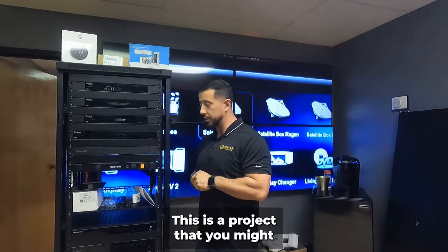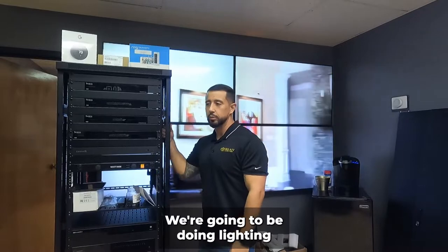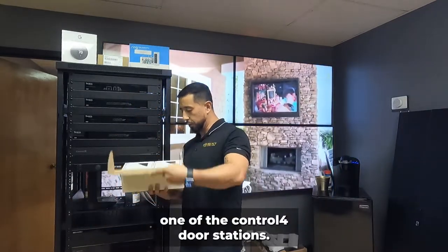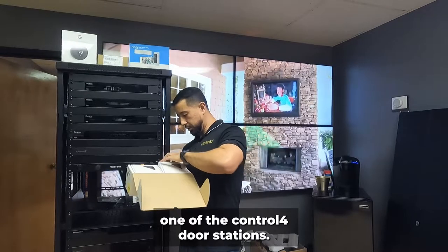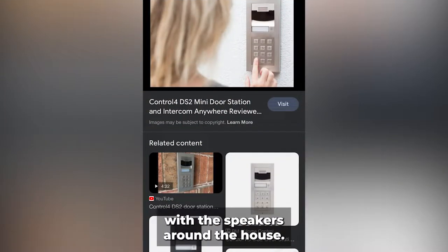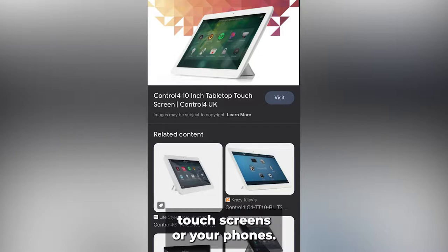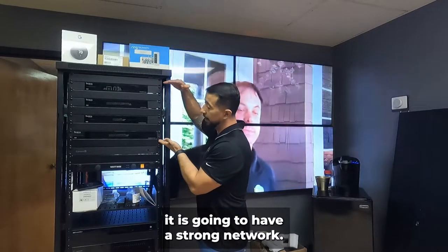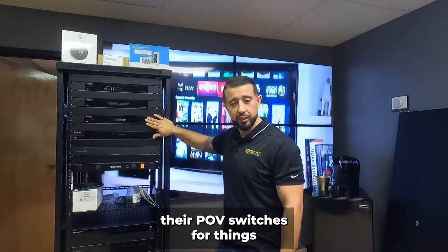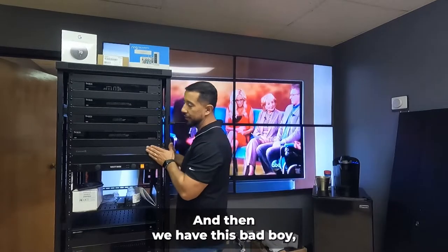I have a rack here going into a home — a project you may have seen in some of our videos. This is a full-blown home automation project. We're doing lighting, and instead of Ring we're doing a Control4 door station. All the equipment you see here is for their network — their router, switches, PoE switches for devices powered over ethernet. We have their main switch that controls everything in the house, and then we have the Core 5 backboard.